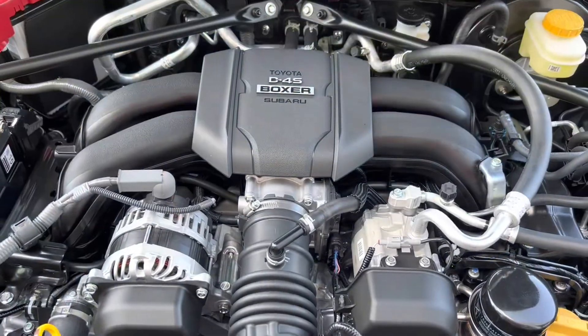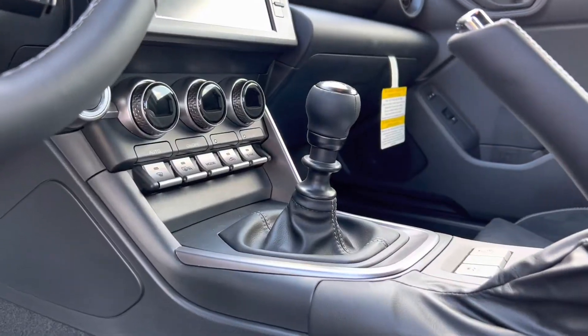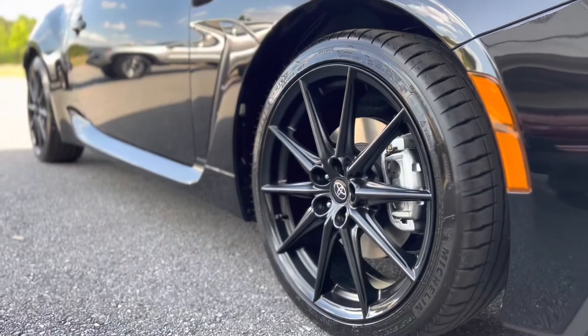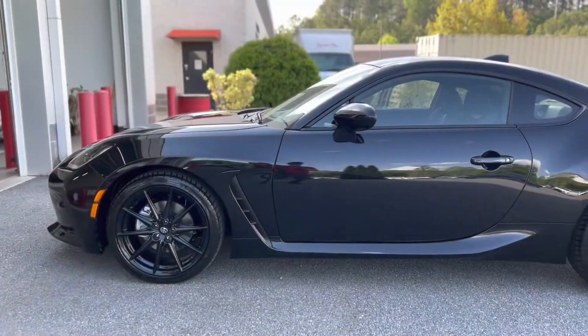2.4, 4-cylinder, 228 horsepower. Awesome six-speed manual transmission. You got the 18-inch alloy wheels. I mean, it's a beauty. That new design, you can see it behind me. It's just awesome.